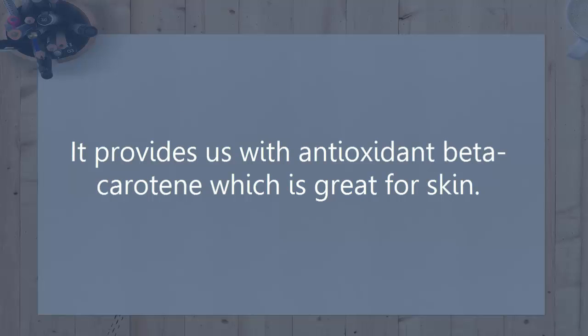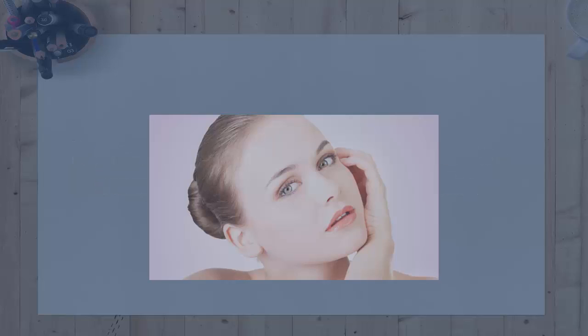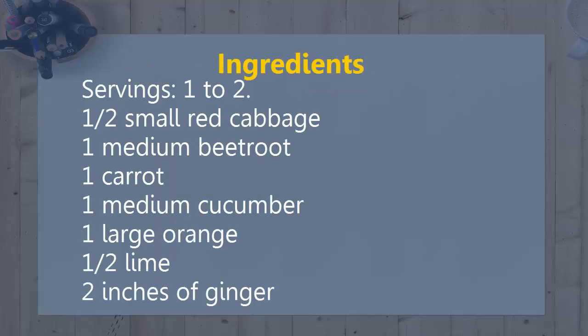5. Carrot. It provides us with antioxidant beta-carotene which is great for skin. Glowing Skin Juice Recipe — Ingredients, servings 1-2: 2 small red cabbage, 1 medium beetroot, 1 carrot, 1 medium cucumber, 1 large orange, half a lime, 2 inches of ginger.